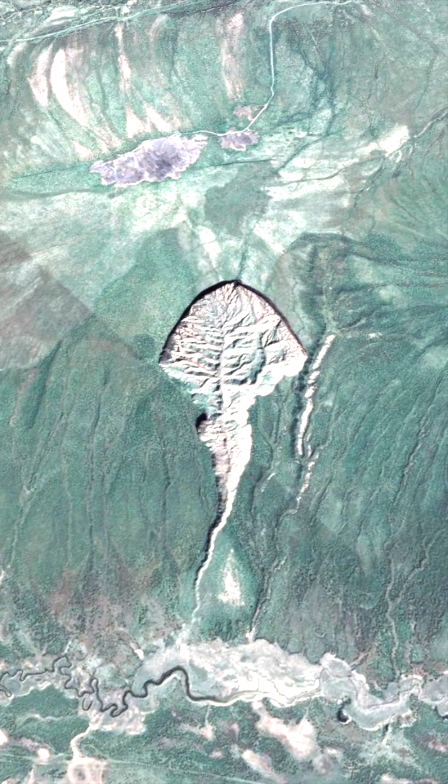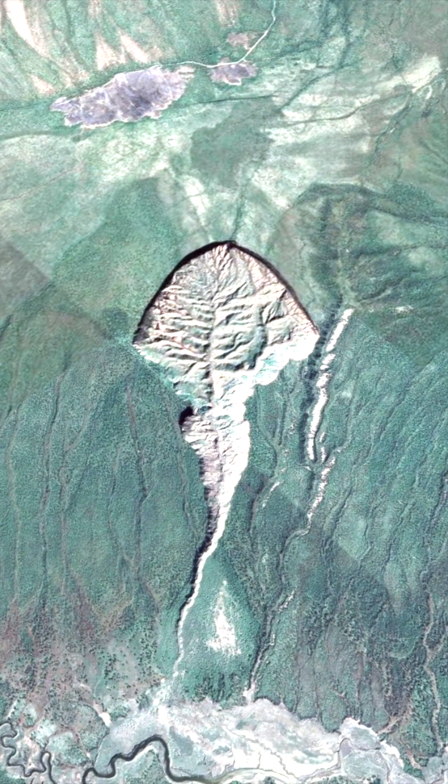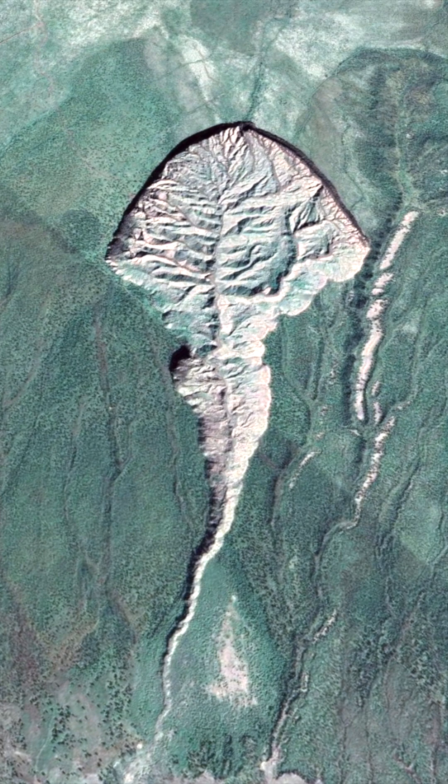The Batagaika crater, often compared to the shape of a stingray or a tadpole, is a colossal and ever-expanding chasm located in Siberia. This remarkable geological feature holds the distinction of being the largest permafrost crater found anywhere on our planet.